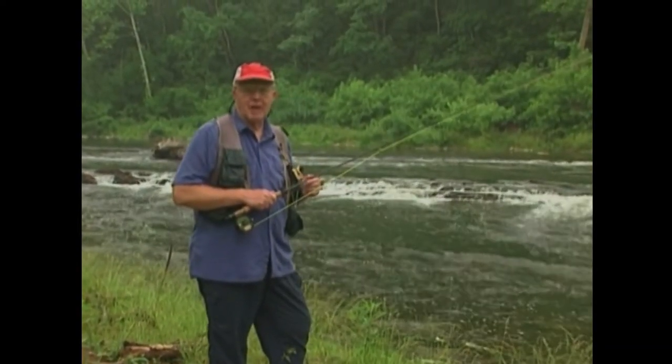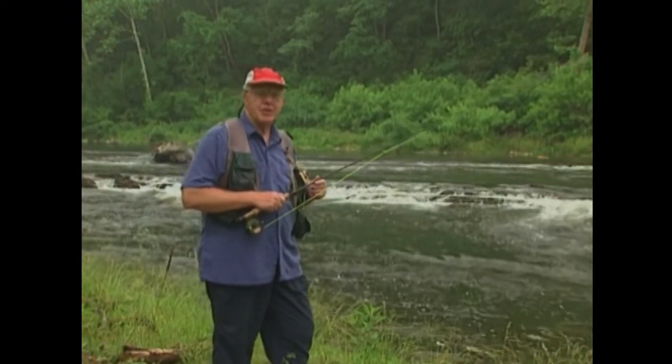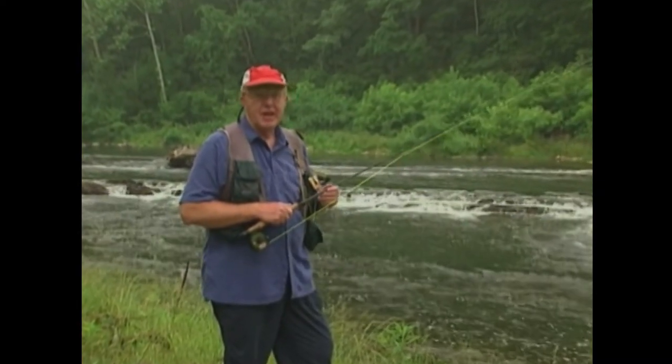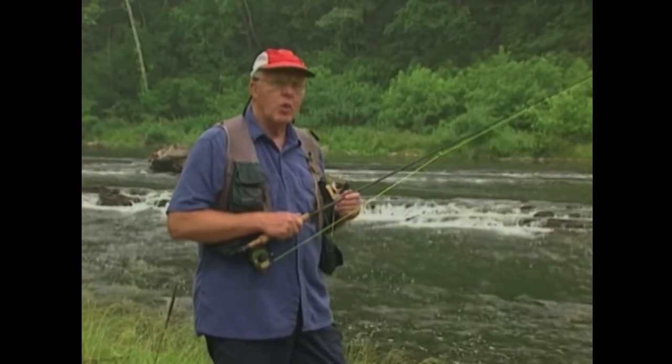We're beside a typical smallmouth stream in mid-state Virginia. We're going to be fishing for smallmouth because many of us see the smallmouth as a gentleman of the warm water species. I'll show you some of my secrets of the ways we analyze the stream, where we decide where the fish will be, and how the fish will react to different water conditions.